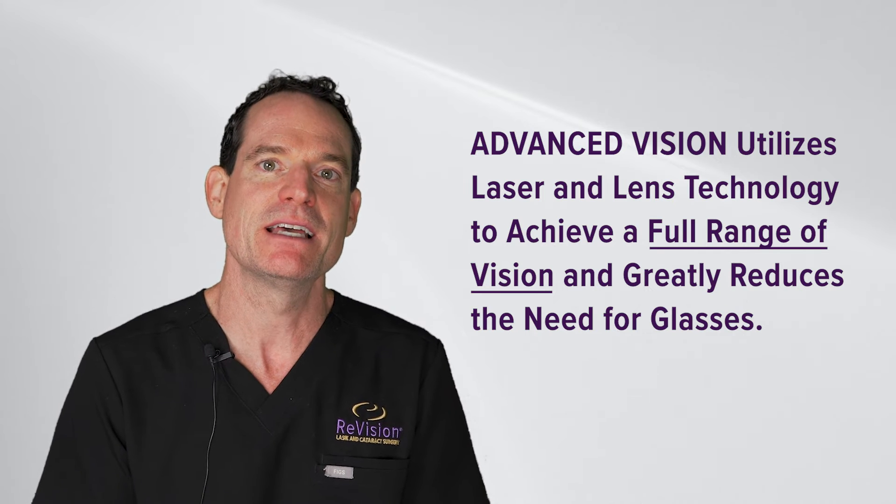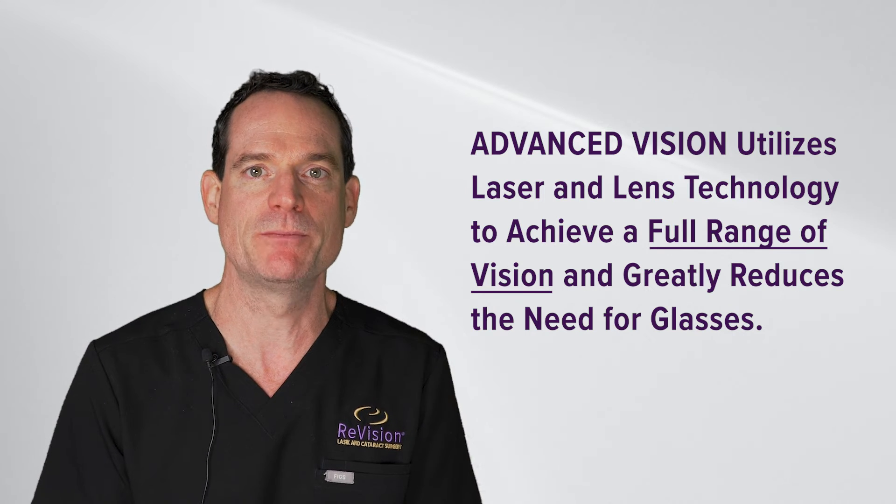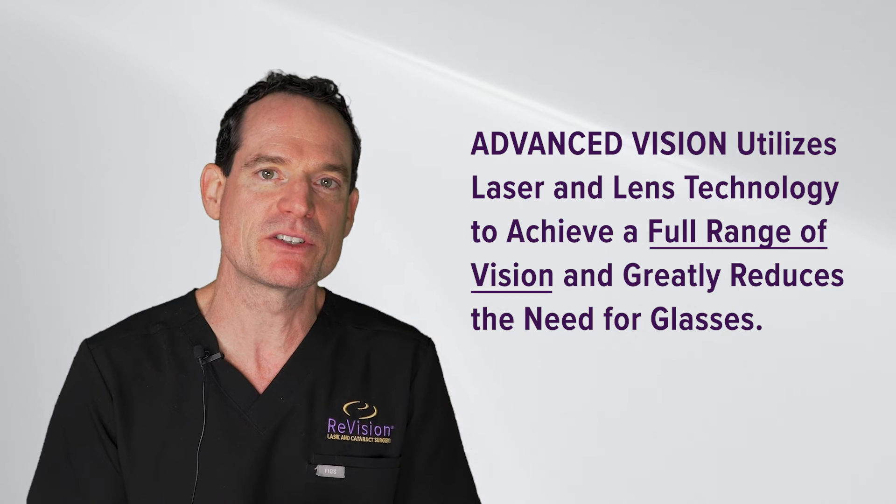The combination of the laser and the most advanced lens technology will greatly reduce your dependency on glasses. That typically translates to good distance vision, good intermediate vision — like your computer or cooking — and depending on the lens, some degree of near vision as well.